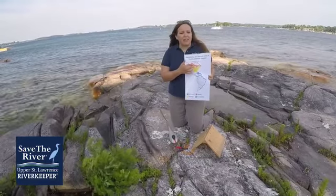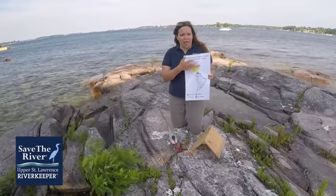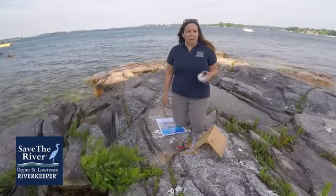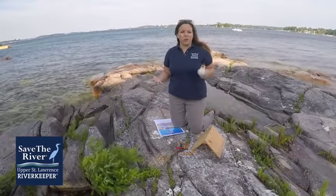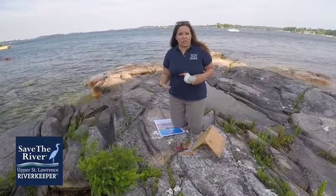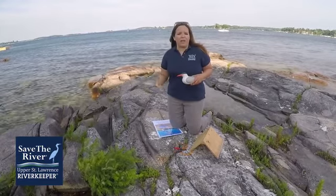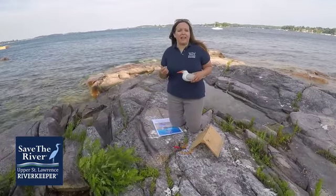Common terns nest between May and August, raise their young along the St. Lawrence River, and then fly to Central and South America, where they migrate and overwinter. Save the River has been monitoring common terns with the help of volunteers for many years. Common terns are a New York State threatened species, which means one day if we don't help them, they could become endangered. They are threatened because of loss of habitat for nesting sites, predators like great blue heron that will prey on common terns — their adults, young, and eggs — and because of extreme weather conditions.